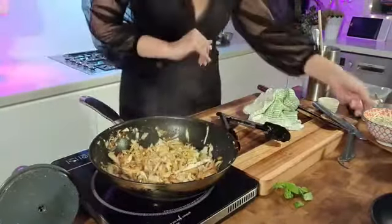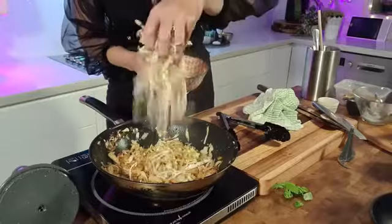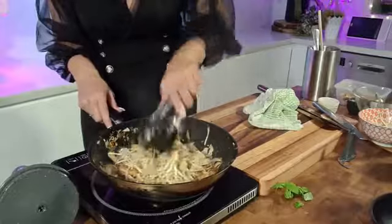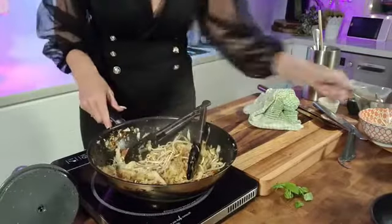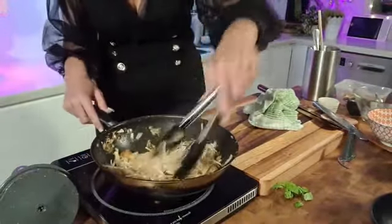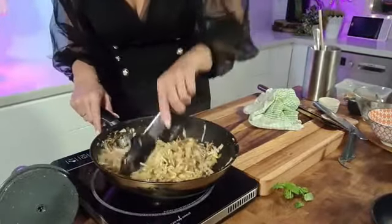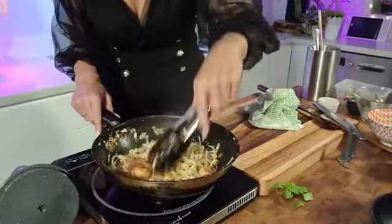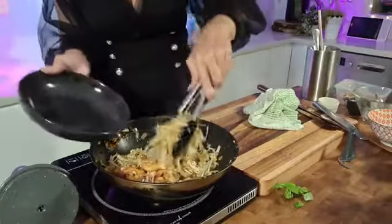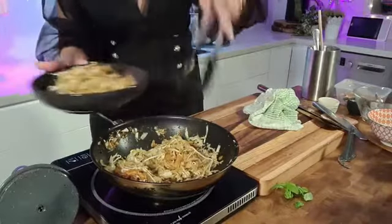The last thing we're going to add is a handful of fresh bean sprouts. I'm going to add all of them. This is actually quite a lot — this is more like a meal for one and a half people. There's definitely a good amount of food in there. Just think about plating up — there is so much goodness in this dish.